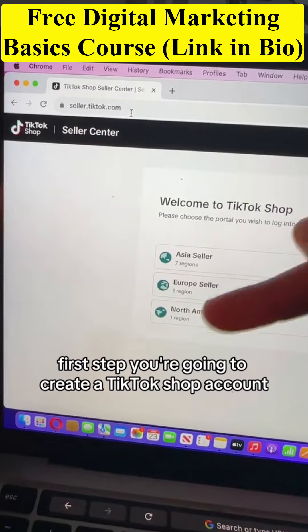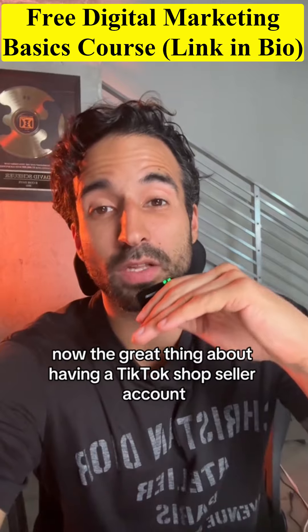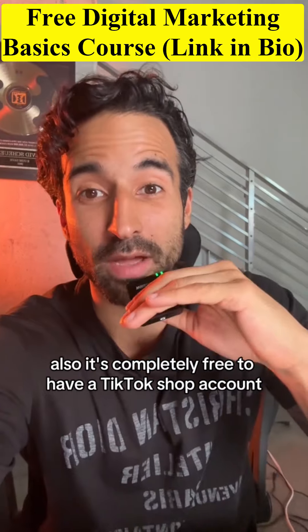First step, you're going to create a TikTok Shop account. To create one, you're going to go to seller.tiktok.com. The great thing about having a TikTok Shop seller account is that you don't even need a company to create one. Also, it's completely free to have a TikTok Shop account.